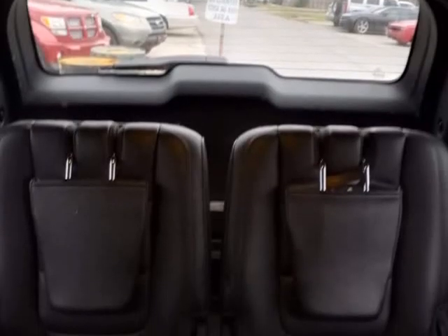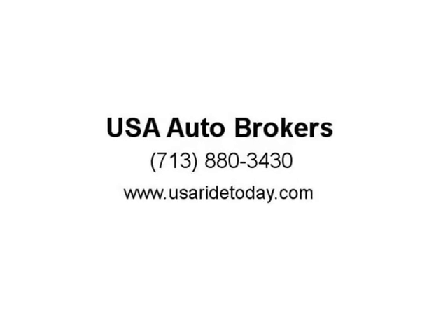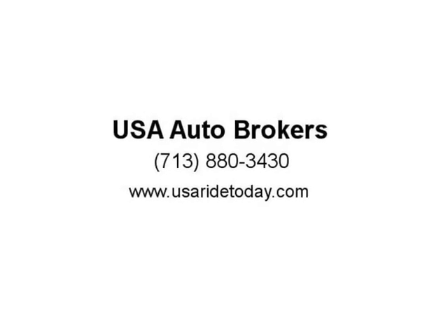Superb lighting and storage options, as well as a power third-row seat, quickly make the XLT just right for your family's needs.